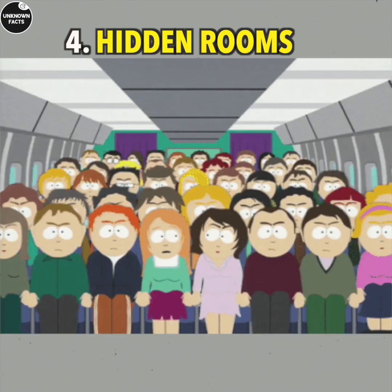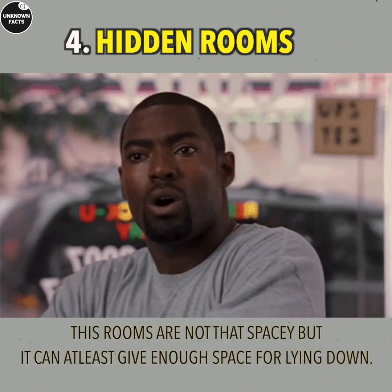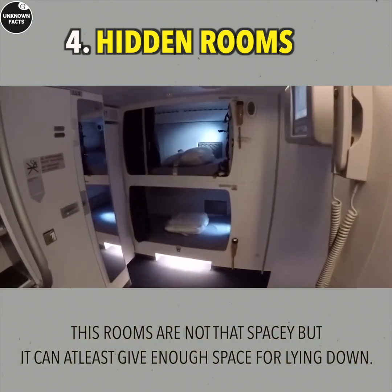Hidden Rooms: One thing that many people don't know is that some flights have hidden rooms in them for flight attendants to relax.